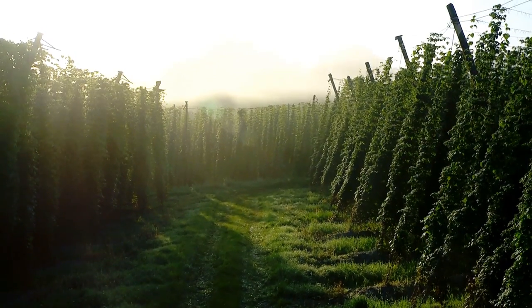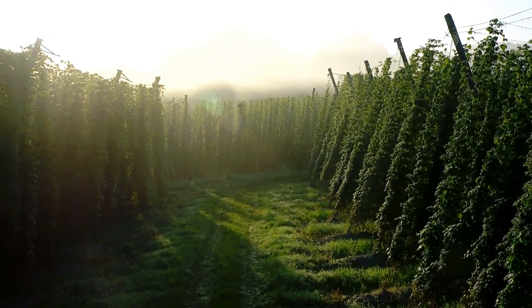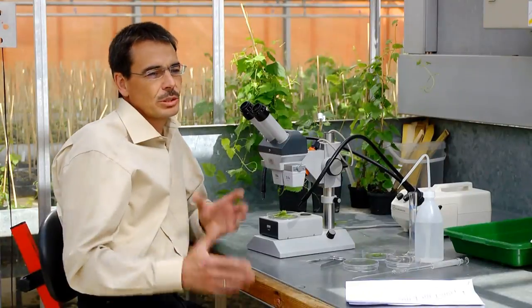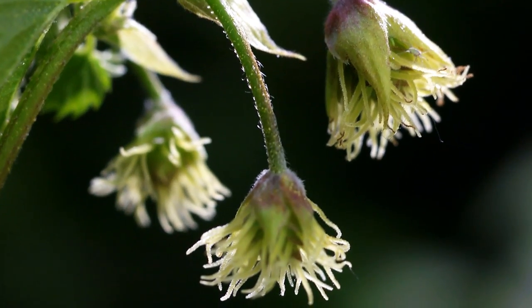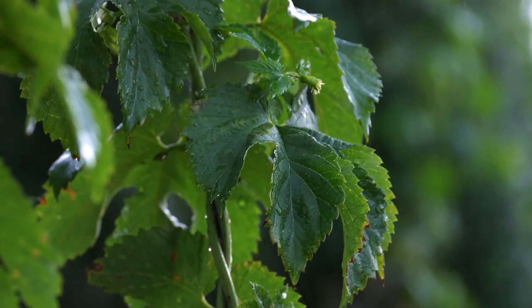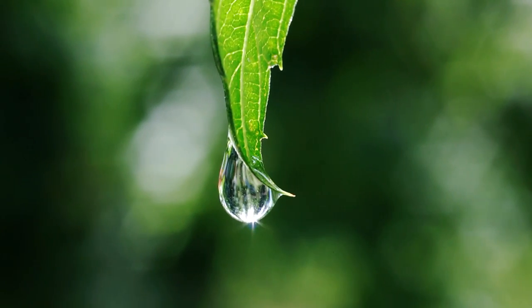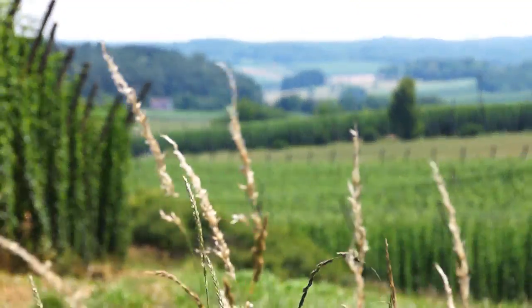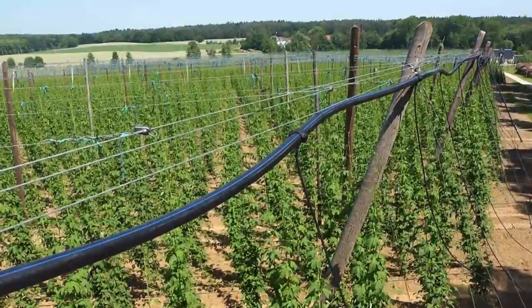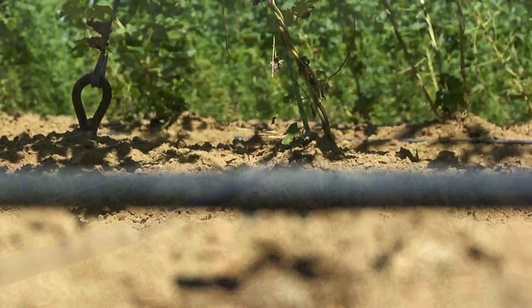The conditions in Hallertau are extremely favorable for hops. Hops are typical riparian forest plants that need temperatures of 20 to 25 degrees Celsius, plenty of rainfall and deep soil — requirements that are perfectly met in this region. The great experience of the growers also plays a significant role. Due to the increasingly dry summers as a result of climate change, more and more growers are switching to water-saving drip irrigation systems.